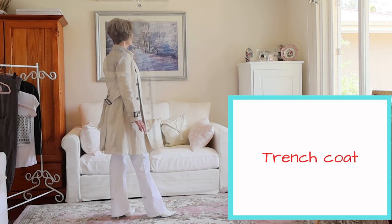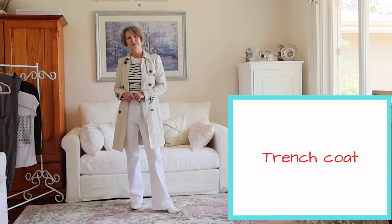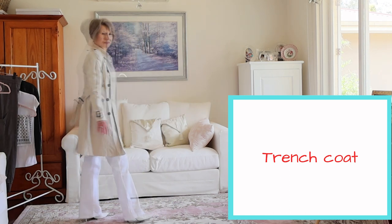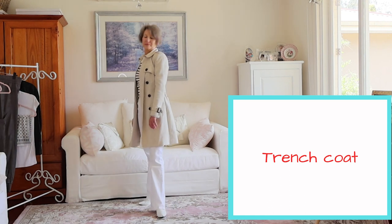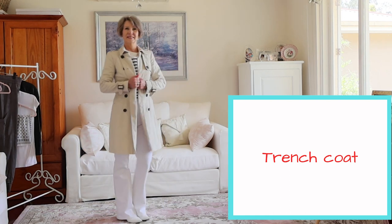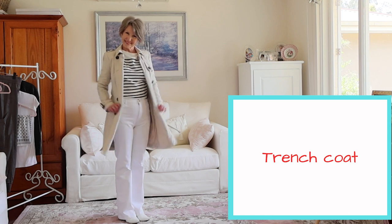By some magic it works with everything. The details of the epaulettes, the back shoulder flap, double breast, and lightweight yet waterproof fabric mean it can be interpreted in so many ways and is universally flattering. It can be worn by both genders. I love how it has connections to my style icons and has proven itself to stand the test of time.